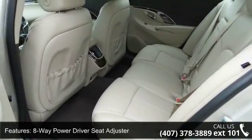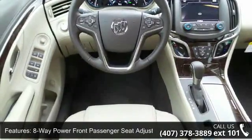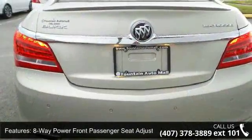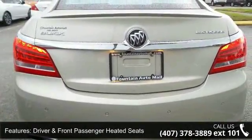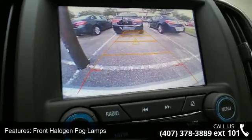8-way power driver seat adjuster, 8-way power front passenger seat adjuster, driver and front passenger heated seats, front halogen fog lamps and xenon high-intensity discharge projector headlamps. This vehicle shows low mileage and has a smooth ride.